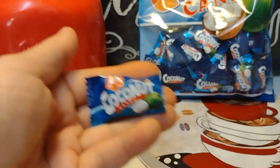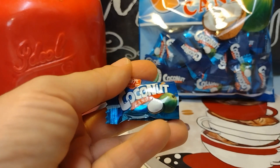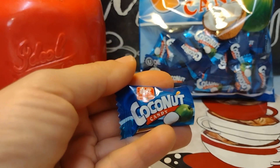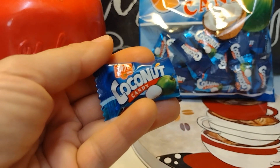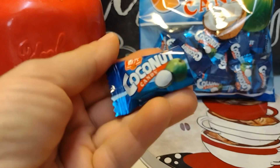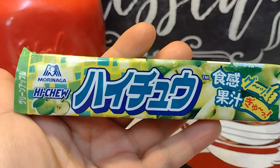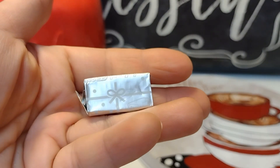You guys ever had those coconut shavings — I hope they call them shavings — that you sprinkle out of a bag on your cake or treats? They put them on coconut macaroons. That's kind of what these taste like — just toasted coconut. It doesn't taste like the white tropical coconut that I absolutely love, but they're still good. If you like macaroons, you'll like these.